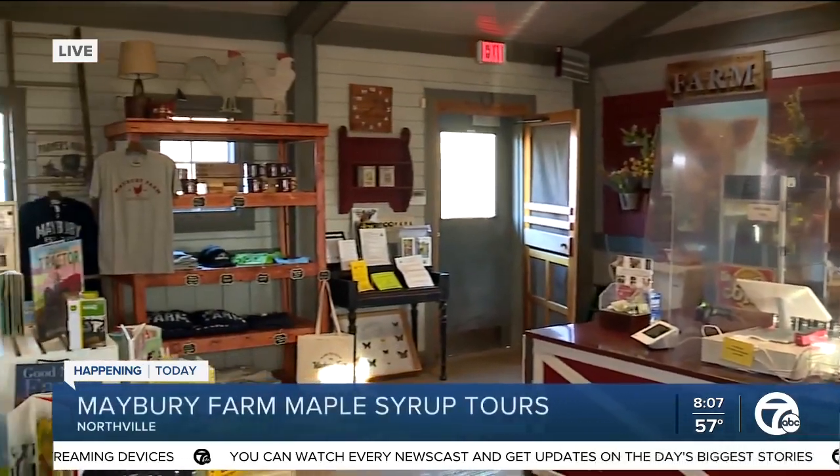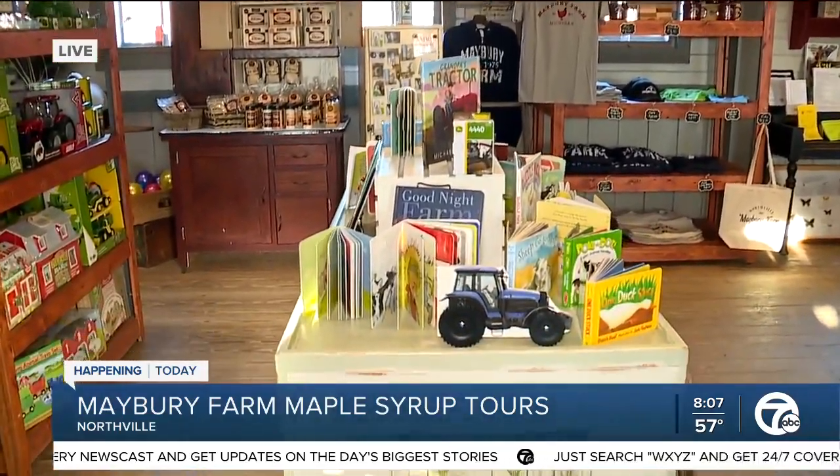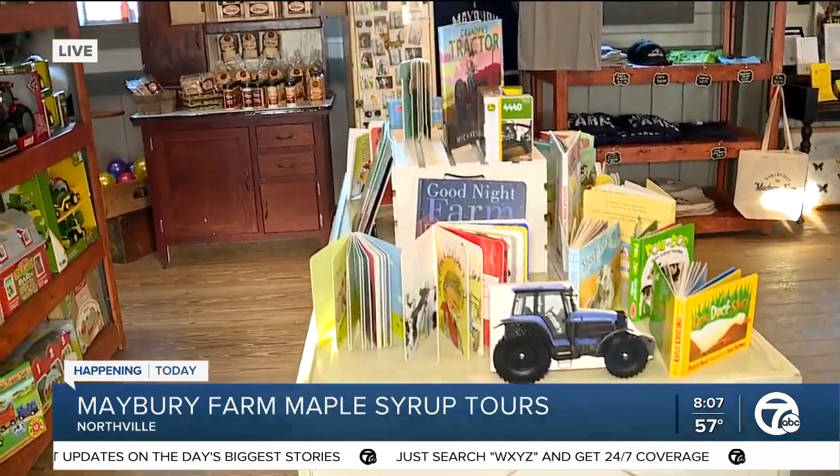Good morning, everybody, and thank you for having us here on your station this morning. This is our Welcome Center, our general store. It's an old-fashioned country store where you can buy Made in America products, you can buy Made in Michigan products, and you can just come out here and buy some popcorn and enjoy a day at the farm.